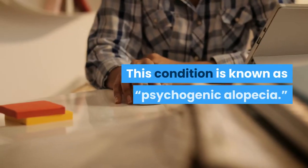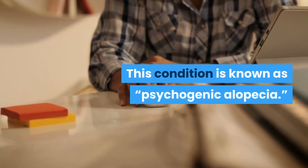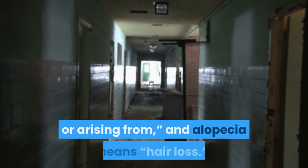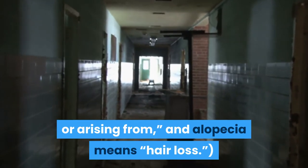This condition is known as psychogenic alopecia. 'Psycho' means of the mind, 'genic' means producing or arising from, and 'alopecia' means hair loss.